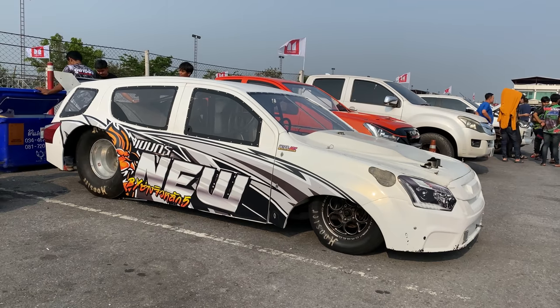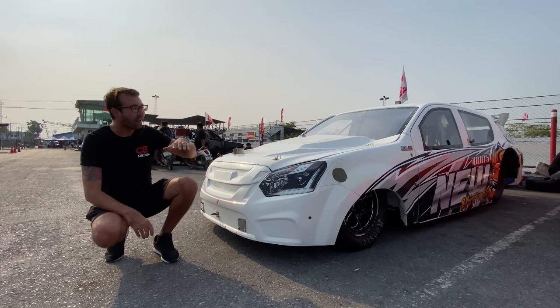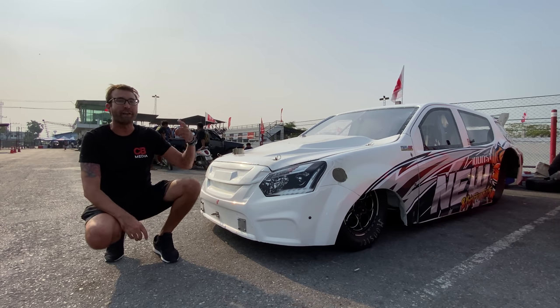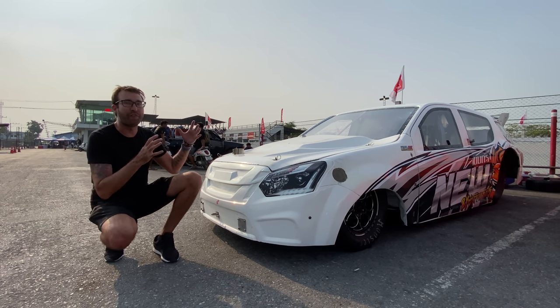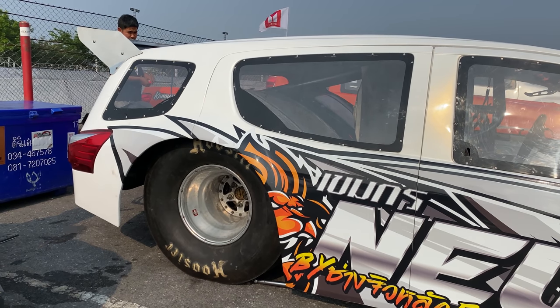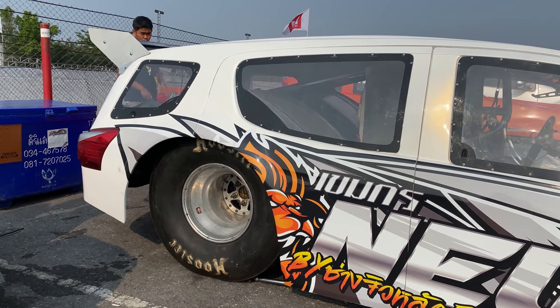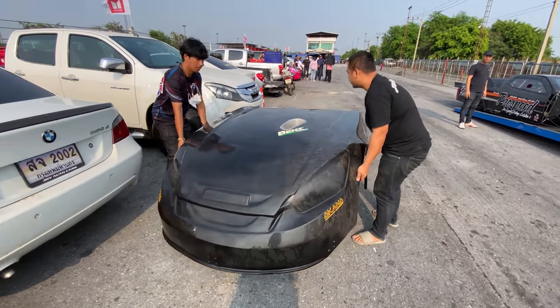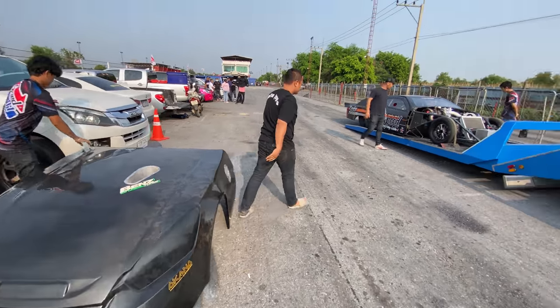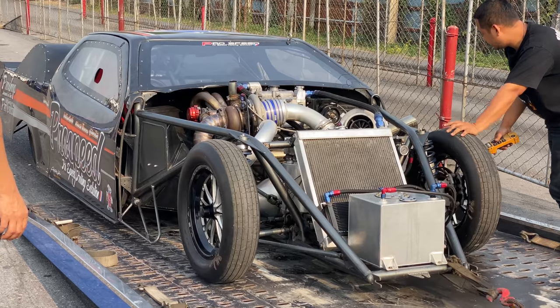I'm really digging this SUV. Every other vehicle on this property is styled to look like an Isuzu pickup truck, but these guys decided to do something different and more original and go with the SUV body. I know it's just a tube chassis race car with a molded custom body put over it, but it just makes it more unique. Look at how far the engine actually sits back into the firewall — that is nuts.